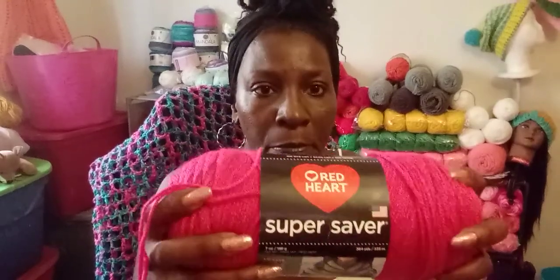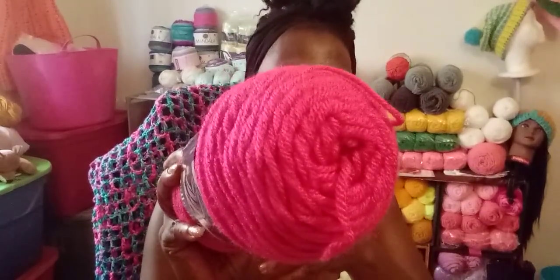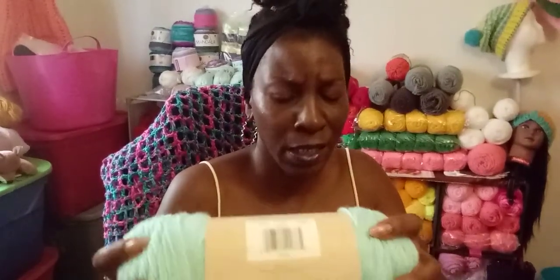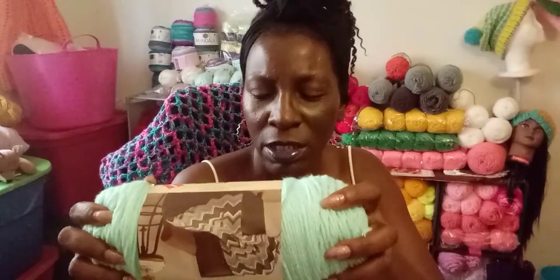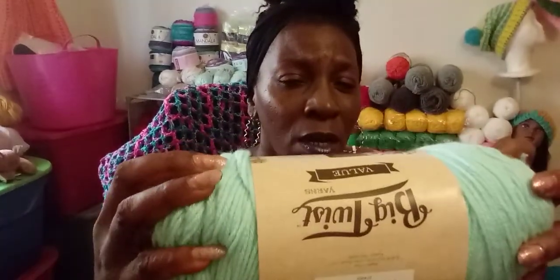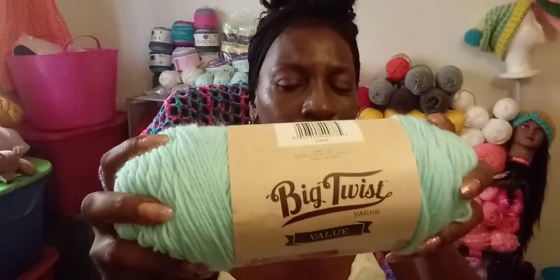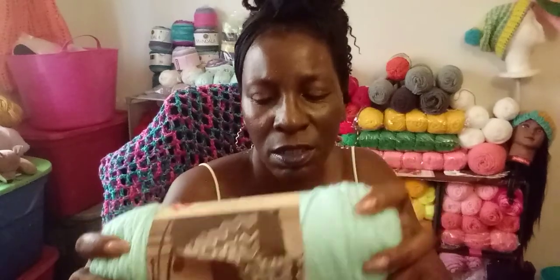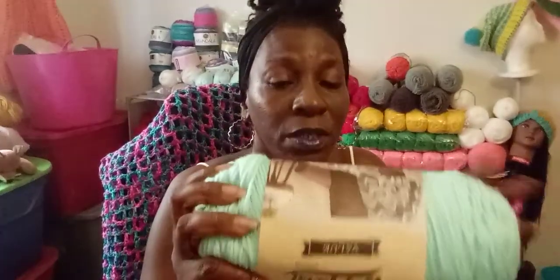Then I got another Red Heart called Shocking Pink, which was also three dollars. You guys already know the yards on Red Heart. I didn't bring my glasses, but the Big Twist — I'm sure you guys have used this before, I just never have — is 200 and 371 yards. So that's that.